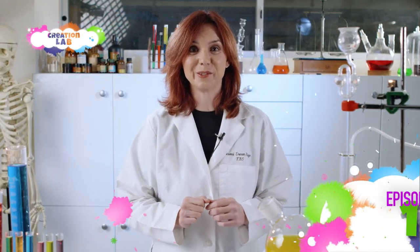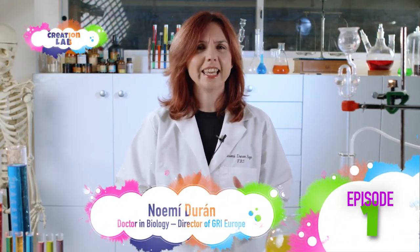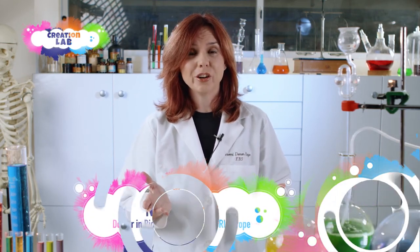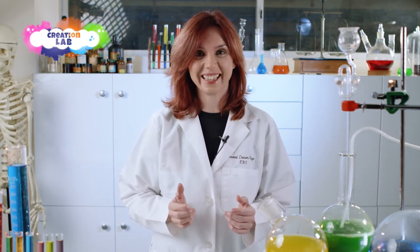Hi there, Science Apprentice! My name is Noemi Duran and I want to welcome you to Creation Lab, your favorite program where we use experiments to learn from the Bible in a fun way. In this 10-video series we will go over the week of creation and all of the wonderful things that God created for us on each day. Pay close attention because two times a week you will have a new video full of surprises, science, and fun.